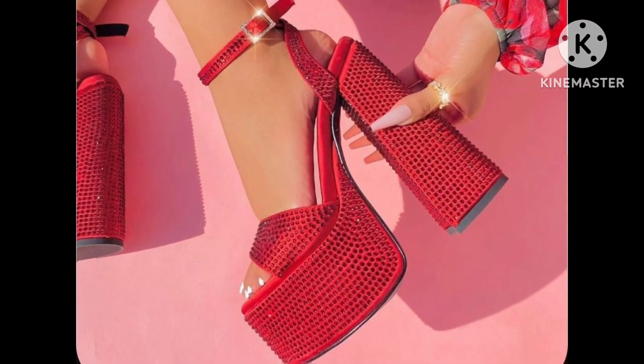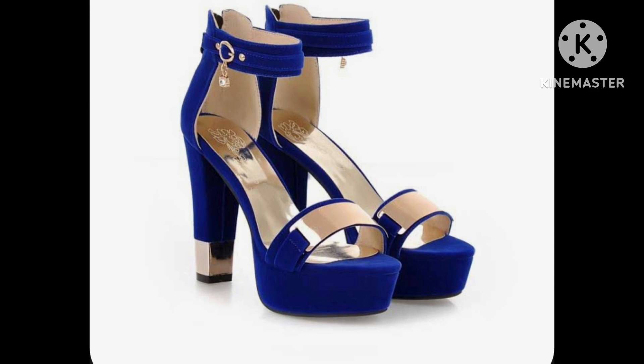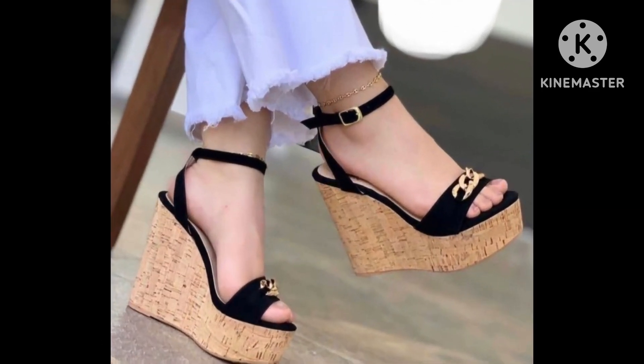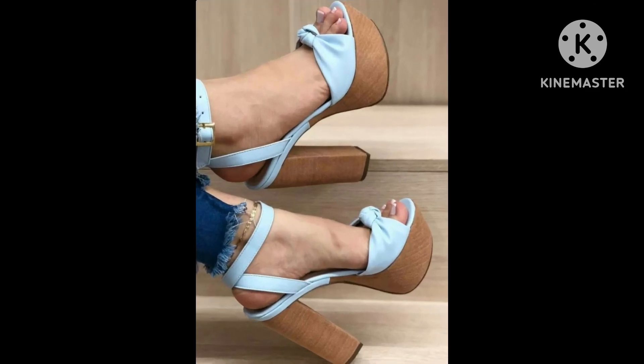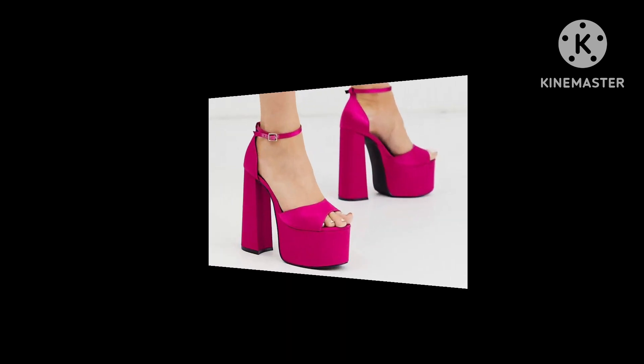These come in different colors and different styles — these are the latest collection of shoes. I hope this video is going to be very useful for you and you can get new ideas and new designs of shoes, dear friends.